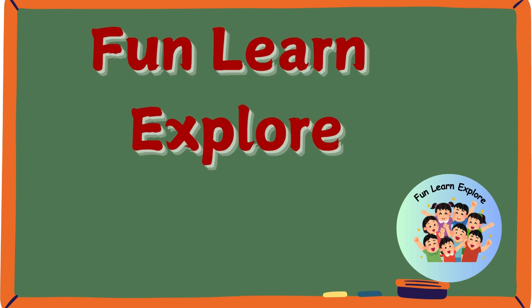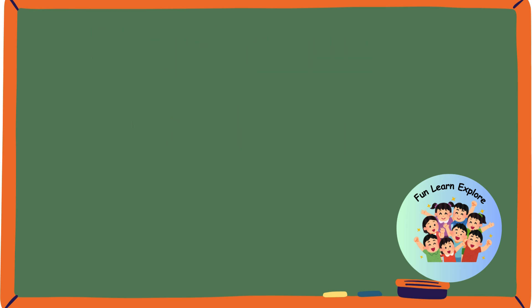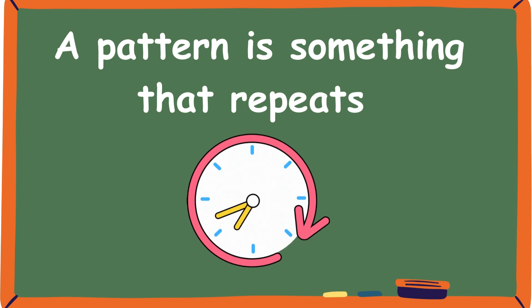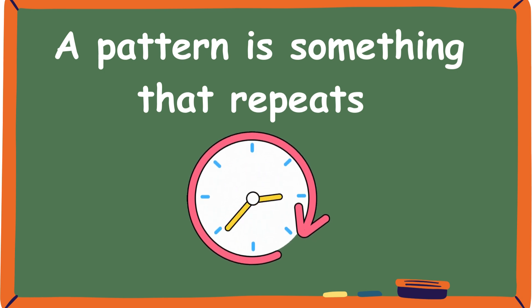Hello everyone! Welcome to another episode of FunLearnExplore. Today we are going to be learning about patterns. Patterns are all around us and they're like little clues that help us see things that repeat.